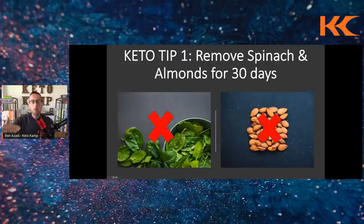The first tip: remove spinach and almonds from your keto diet for 30 days. Spinach and almonds are higher in an anti-nutrient called oxalates. Oxalates create gut dysbiosis — they poke holes in your mucosal barrier. When that happens, food goes undigested, fats and proteins on keto enter your bloodstream, and your immune system has to deal with it. Over time, this can lead to autoimmune disease, increased inflammation, and you just don't feel good.